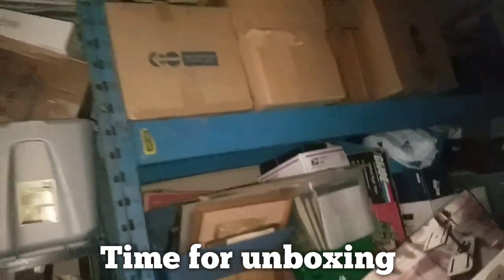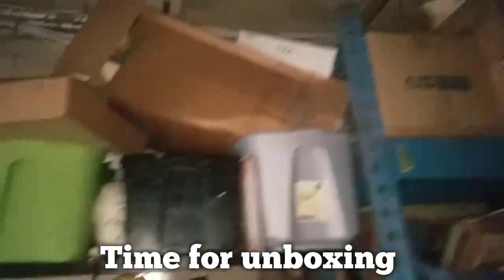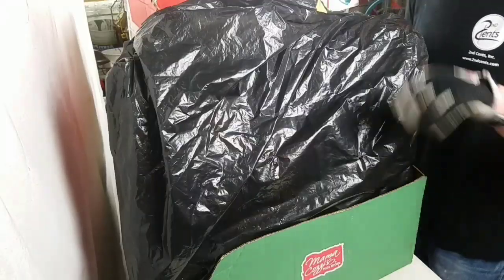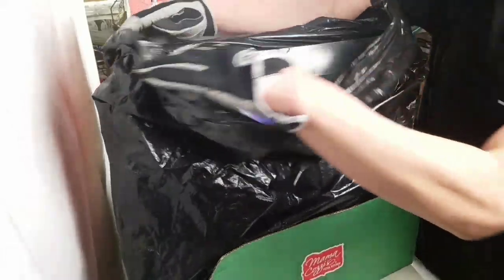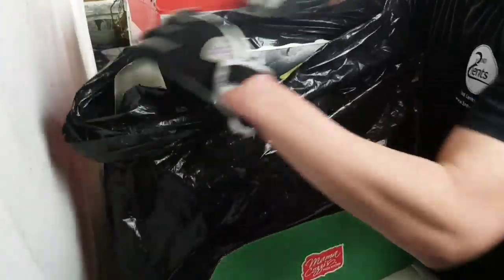There's more electronics and radios, stuff all the way to the ceiling. My buddy Mr. Hans is here looking at stuff to buy for the auction, and while he's looking, I've got to go through some stuff. What the heck is this — oh no way!